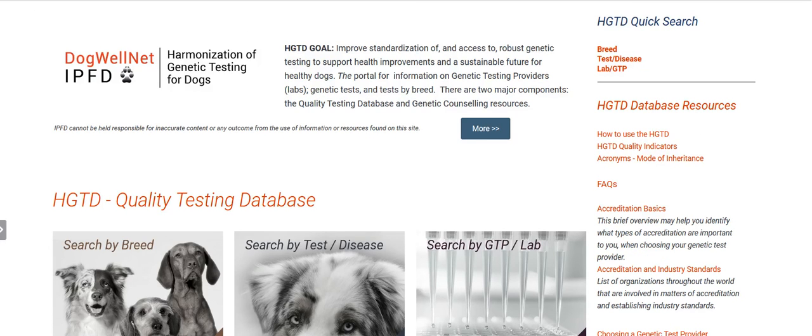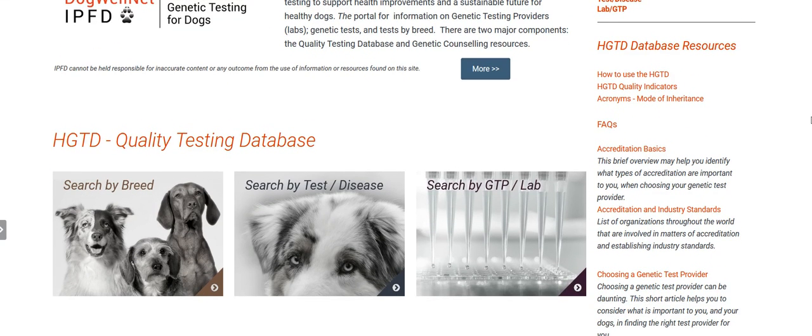For the moment let's take a look at the HGTD homepage as a whole and find out what's here. As you scroll down through the page you'll see that you can search the database by breed, search by test or disease, or search by lab.